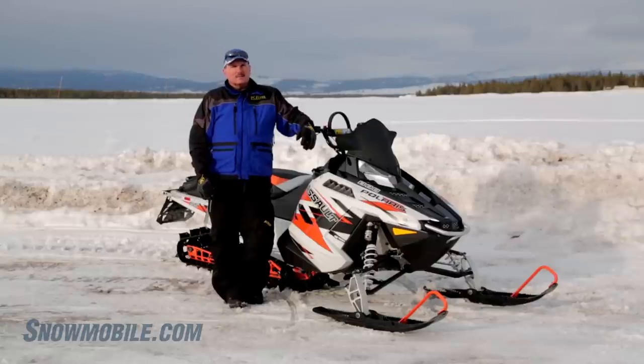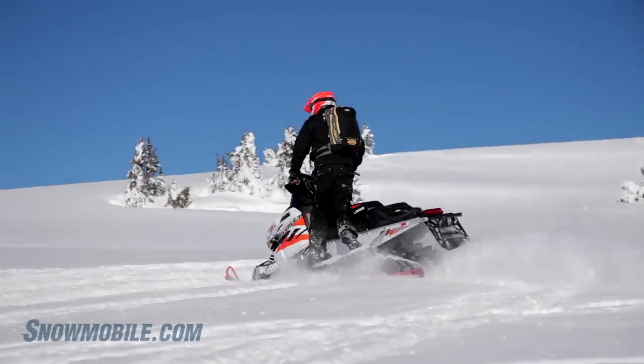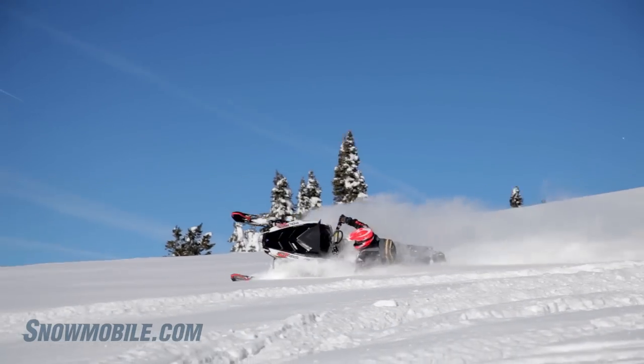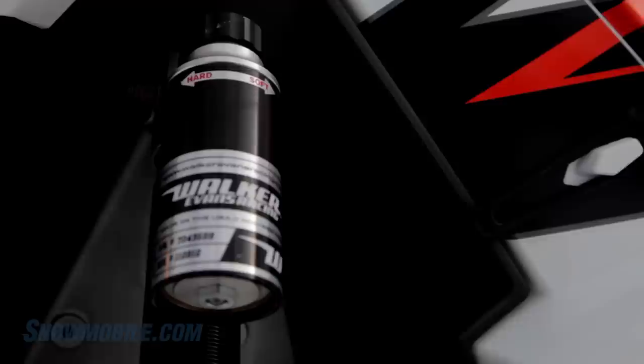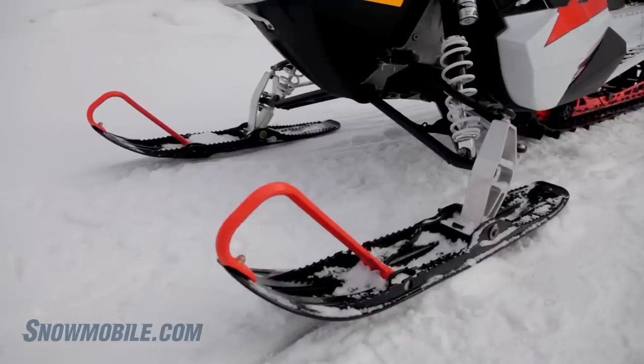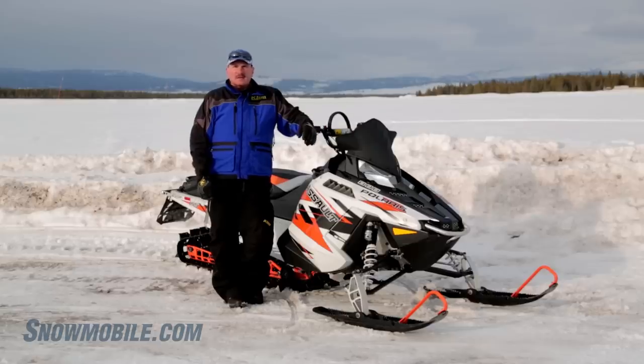It isn't a pro like the Pro 155, however this is a serious, backcountry, hardcore RMK. It has an RMK coilover suspension, Walker Evans clicker shocks, ski stance from 41 to 43.5 inches, and you can set it in the middle at 42.5 inches.